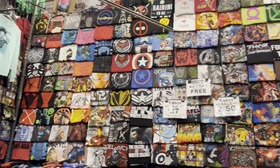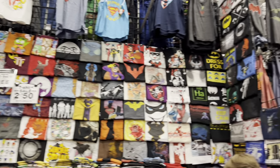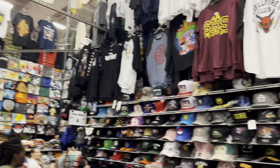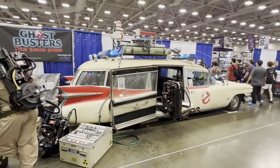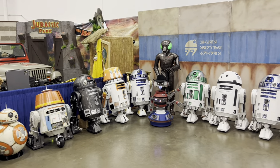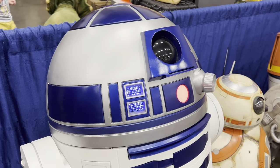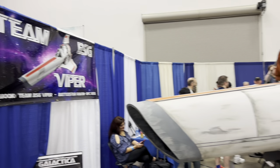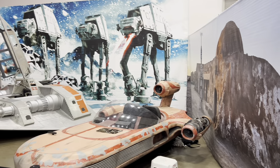This is the inside of a t-shirt booth — they had t-shirts from comic books, anime, old TV shows, and stuff I'm probably not even aware of. They had a ton of shirts and hats. Had there been any ghosts at the convention, the Ghostbusters Texas Rangers division were on the scene and prepared. There were a bunch of cool different Star Wars droids and ships — I'm not a Star Wars fan so I don't really know what I'm looking at, but I found it very interesting and figured you might too.